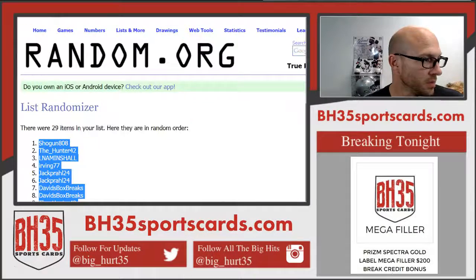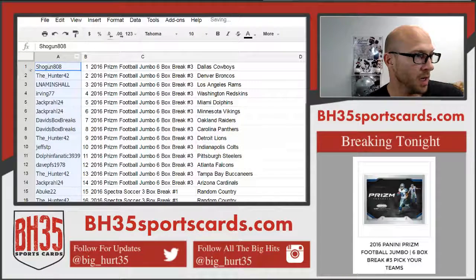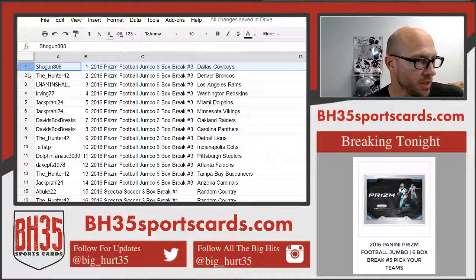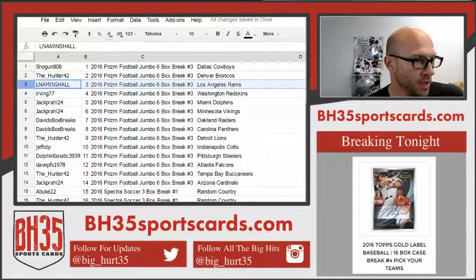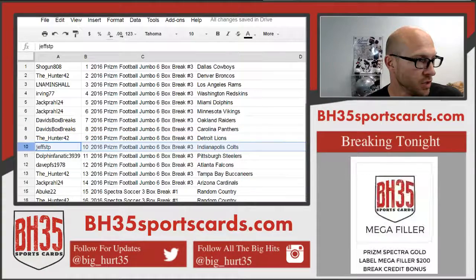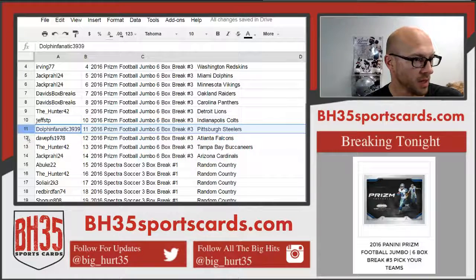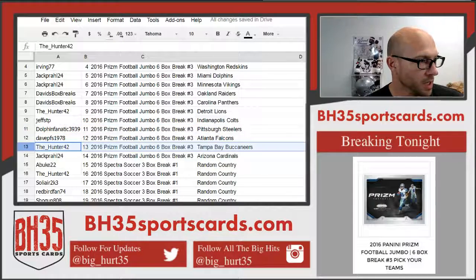Paste this in and read off our teams — they will be in the team draw section in the store once I'm finished with this. Shogun: Cowboys. The Hunter: Broncos. LNA: Minshaw. Rams: Irving. Redskins: Jack Prawl 24. Dolphins: Vikings. Davids: Box Breaks. Raiders: Panthers. The Hunter: Lions. Jeff: STP. Colts: Dolphin Fanatics. Steelers: Dave. Falcons: The Hunter. Bucks: Jack Prawl, the Cardinals.